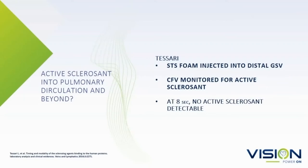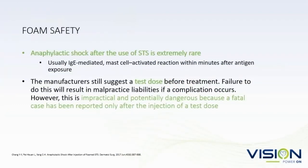The Tessari method: STS is injected in the distal great saphenous vein. Lorenzo Tessari's work shows that the active sclerosant on foam is very rapidly inactivated — less than eight seconds. There has been one report of anaphylactic shock using STS, so it's extremely uncommon but can occur. Test doses are probably not worthwhile because there's even been an anaphylactic reaction from a test dose.